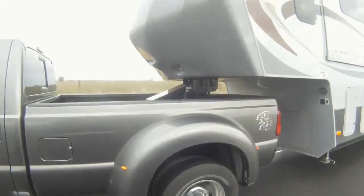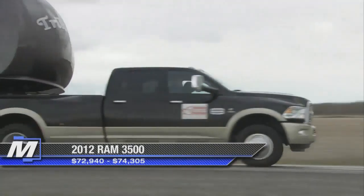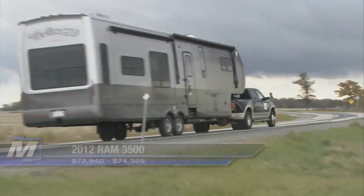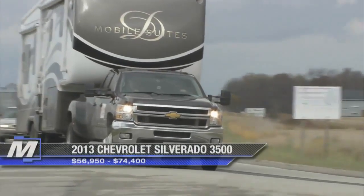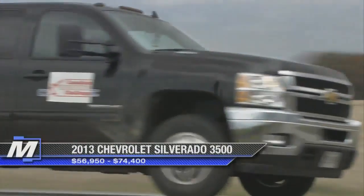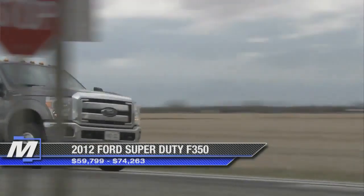I'm 5'4", and I'm sort of looking down over this enormous hood. It's a lot of truck. This is a competitive, competitive segment because the guys that buy this are not trying to show off. They're working with them, so how well they tow and how well they handle payload really matters. They will pay attention to these results.